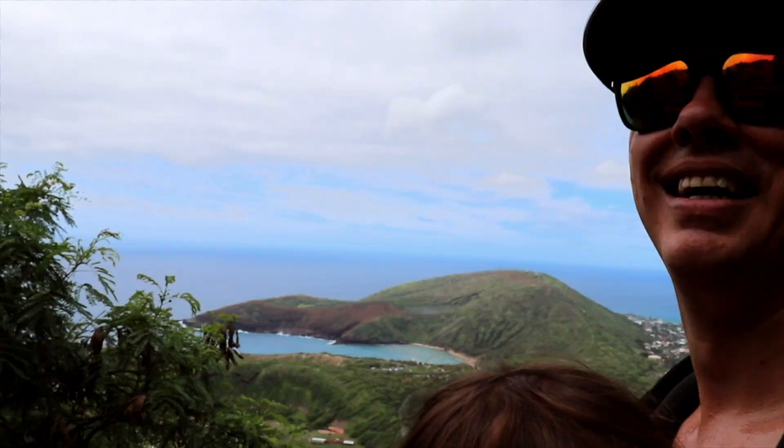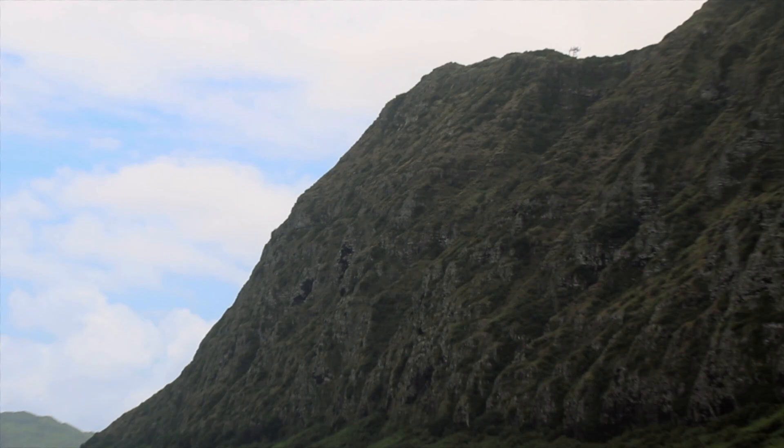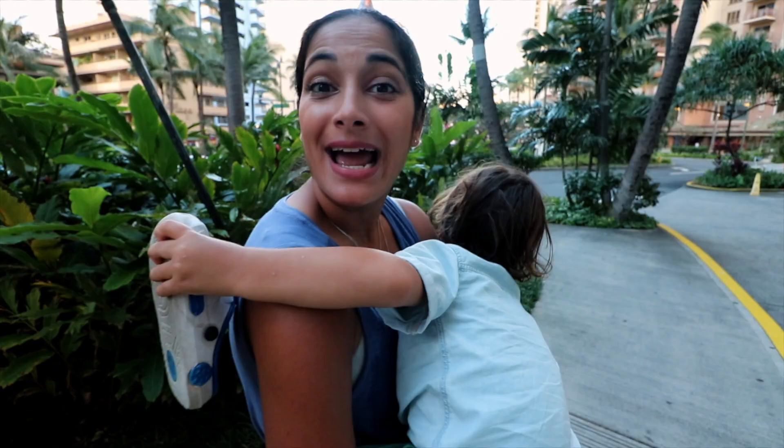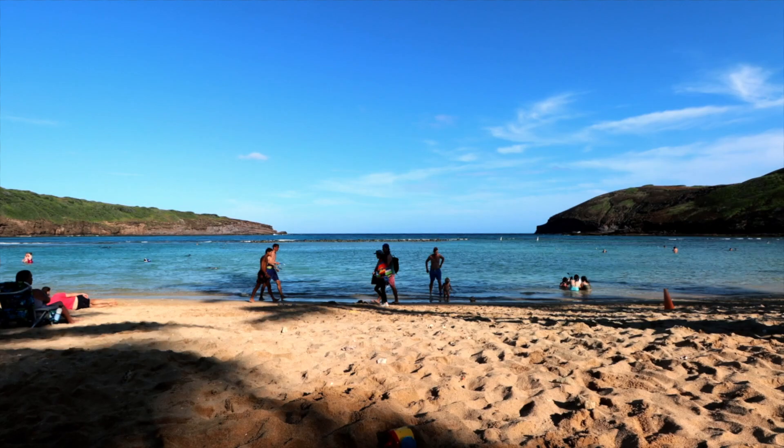Hey everyone, welcome back to our channel The World and Us. I'm David and I'm Elisa. Welcome to the 7th of 12 videos where we share our complete 10-day itinerary on the Hawaiian island of Oahu. Make sure to hit the subscribe button so you can catch the entire series, drop us a comment about your travel plans to Hawaii, and give this video a like and share with your friends.